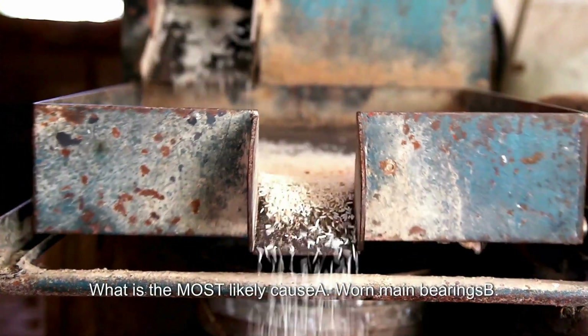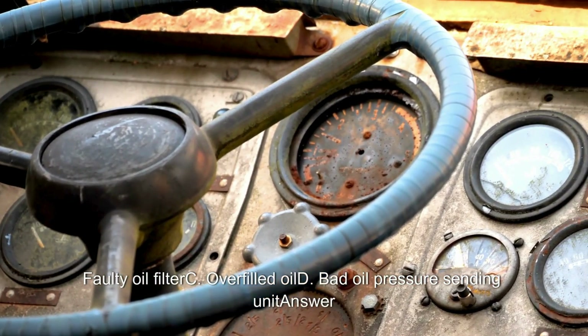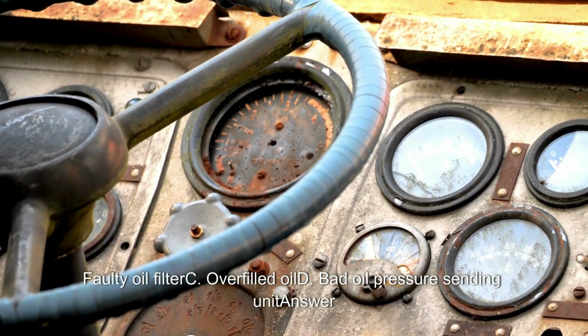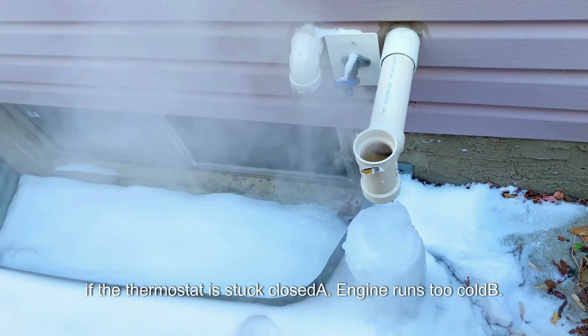A vehicle has low oil pressure at idle but normal pressure at higher RPM. What is the most likely cause? A. Worn main bearings. B. Faulty oil filter. C. Overfilled oil. D. Bad oil pressure sending unit. Answer: A. Worn main bearings.